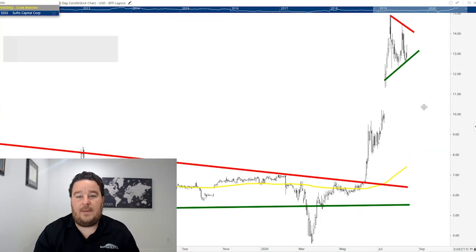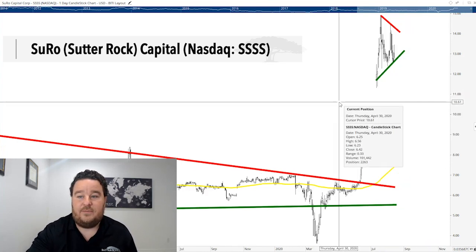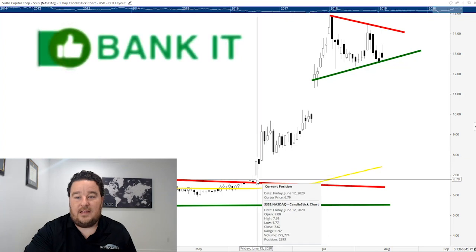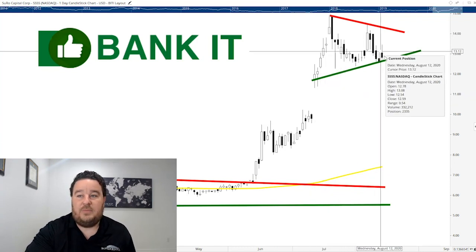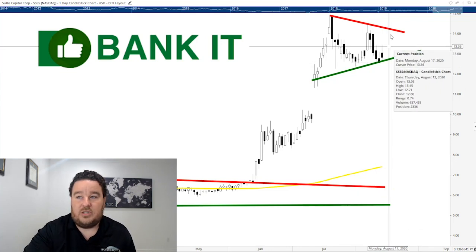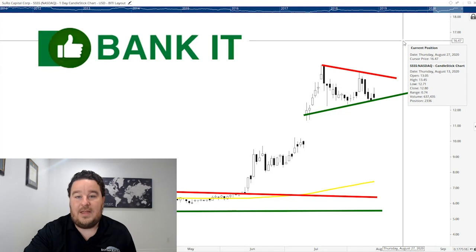Our next stop is Subro Capital. This company is an investment firm and one of their big holdings is nearing an IPO — that's the news that's been sending this stock higher over the last several weeks. It had a massive breakout from a long-term wedge pattern. What I'm looking at lately is that after big breakouts, consolidation sets up for another massive breakout. We have a clear support line in green and resistance in red. I'm expecting it to break out even higher from here. As long as it holds above the green support line, we look for the breakout above red resistance, which would send the stock to $16 or $17 a share.